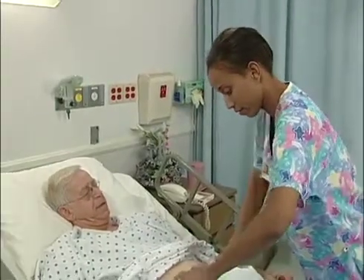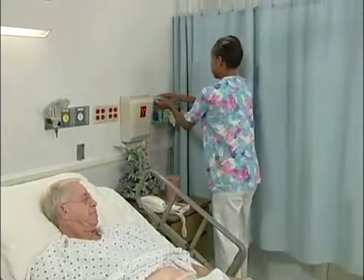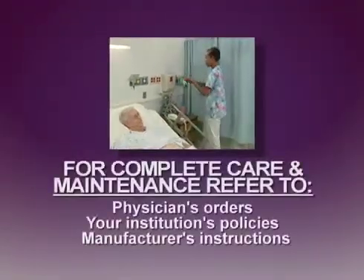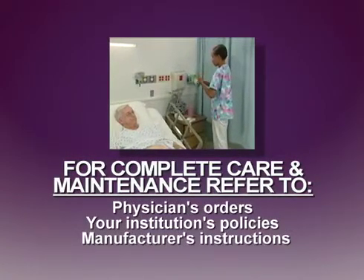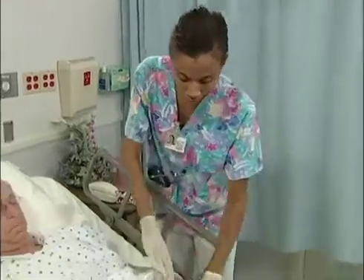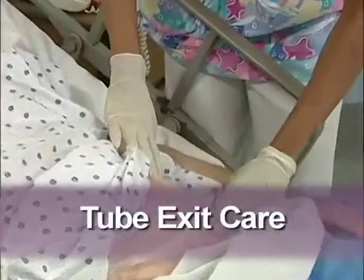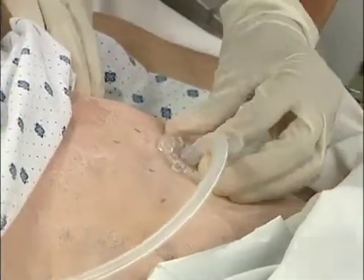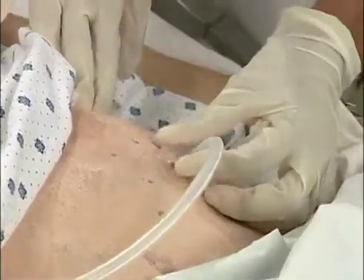To ensure optimal usage, safety, and patient comfort, enteral feeding tubes must be cleaned and maintained properly on a daily basis. For complete care and maintenance guidelines, refer to the physician's orders, your institution's policies, or the manufacturer's instruction manual. However, these general guidelines can be followed. Proper care of the tube exit site is critical. Observe the site for redness, irritation, or gastric leakage. Notify the physician or a wound ostomy continence nurse if any of these are present.